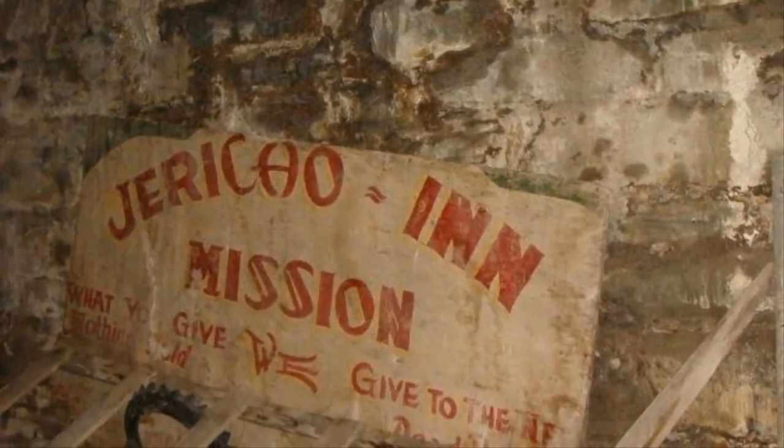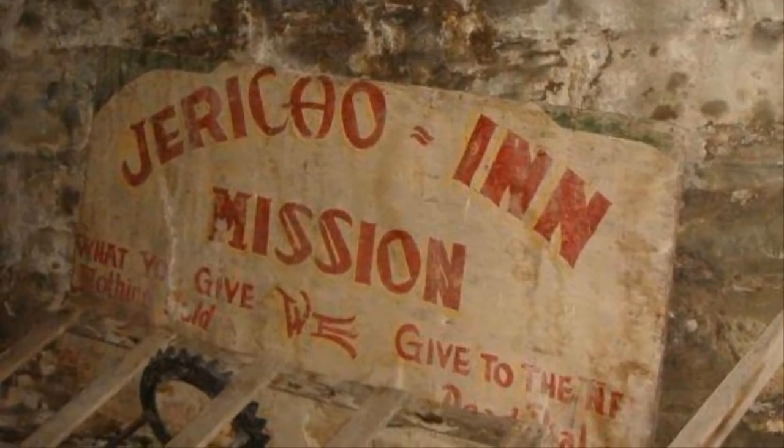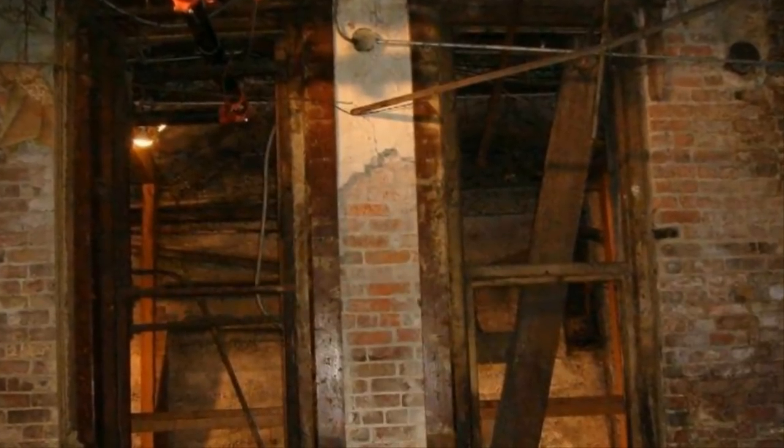That all changed in 1907, when the threat of bubonic plague hit the city of Seattle. The city condemned these basement businesses, and for the most part, shop owners boarded them up and left them to rot. However, some of them were turned into speakeasies or opium dens.